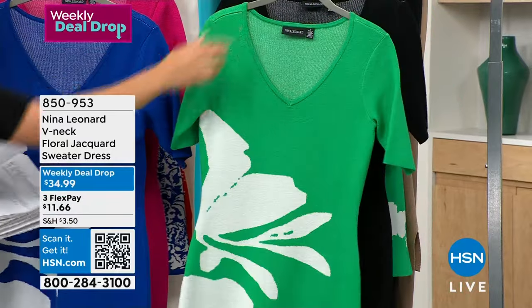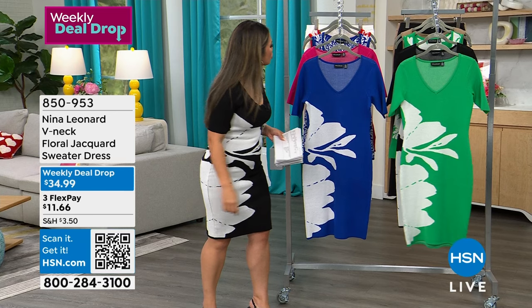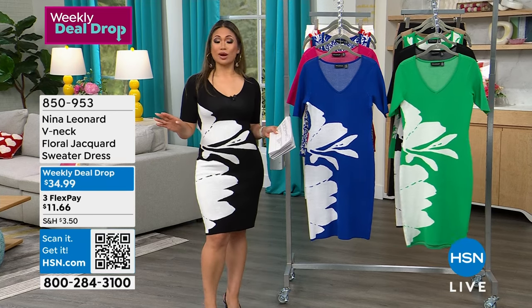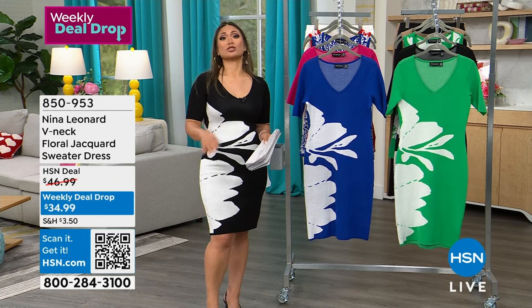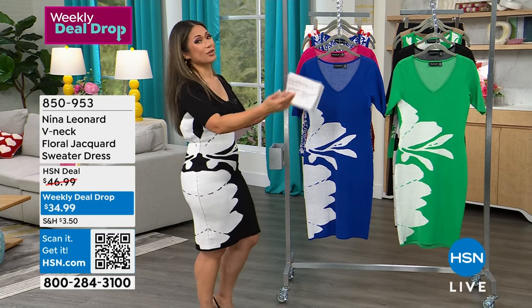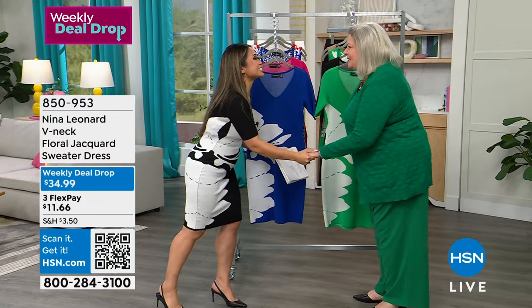I'm wearing it in the extra small. This is a machine washable dress. I know it looks super high-end and you're thinking, oh my gosh, can I put that in the washing machine? Yes, you can. So let's welcome in our friend Kate Bandell, of course, with Nina Leonard. I'm so happy to be with you!